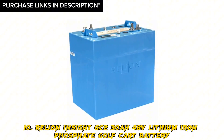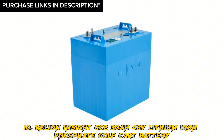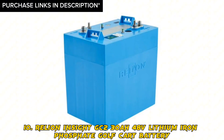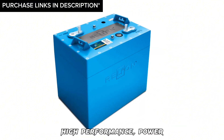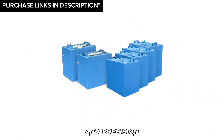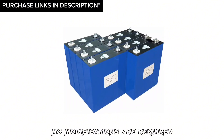Number 10: Re-Lion Insight GC2 30AH 48V lithium iron phosphate golf cart battery. Features: designed with high-quality phosphate material, high performance, power, and precision, easy to install at purchase with no modifications required, and can provide increased power and energy of up to 300AH as needed.